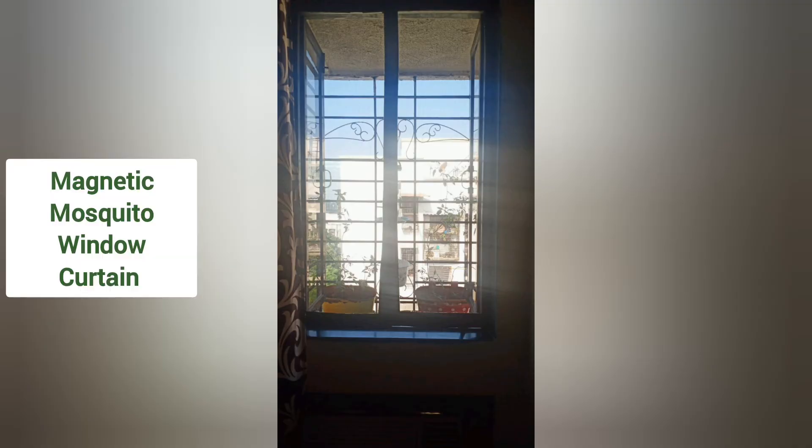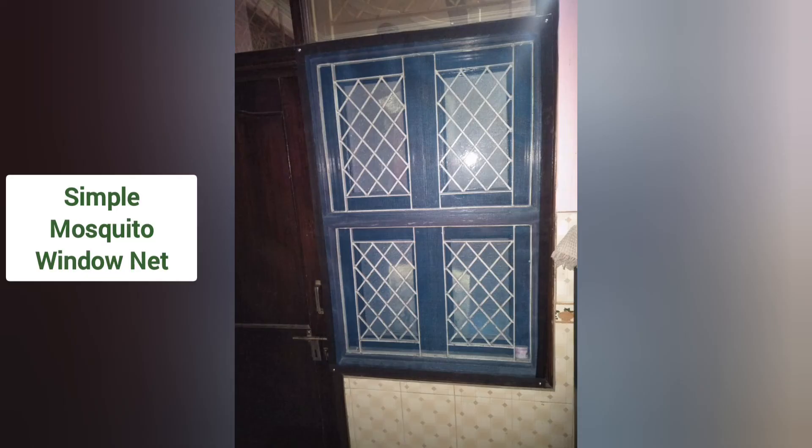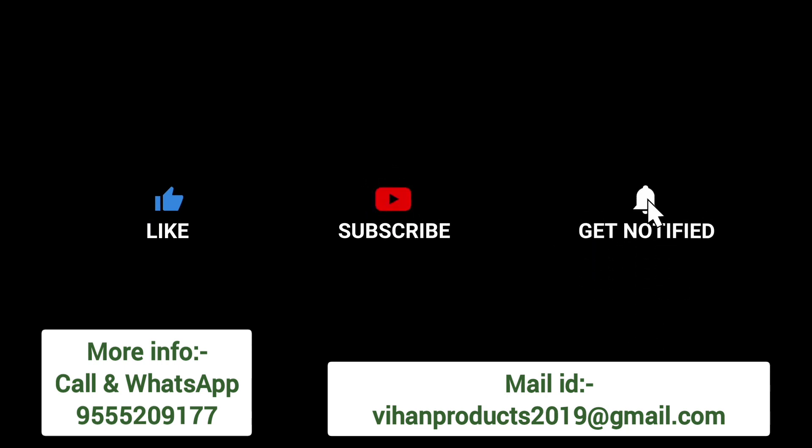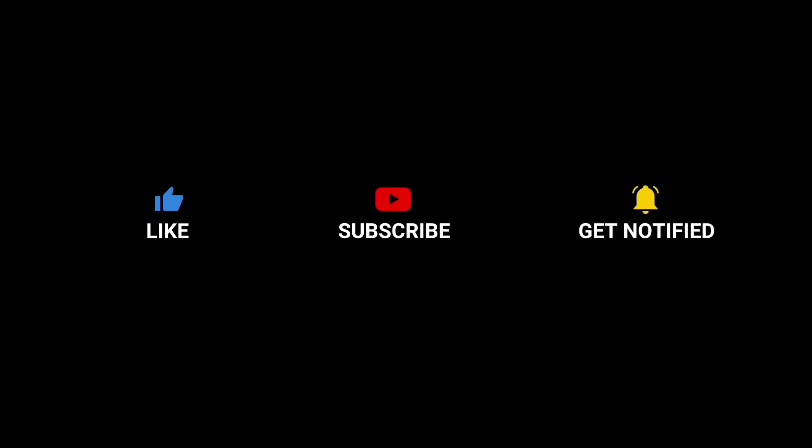आप इसे किस तरीके से purchase कर सकते हैं और अधिक जानकारी के लिए आप हमें call और WhatsApp कर सकते हैं 955-209-177 पर, या फिर आप हमें mail भी कर सकते हैं vhandproduct2019@gmail.com पर। Please like और subscribe करें YouTube channel vhandproduct।